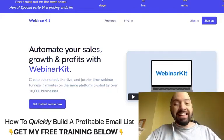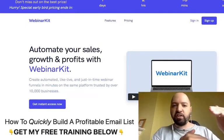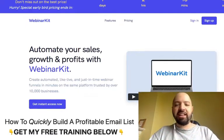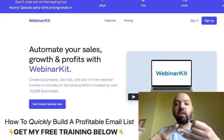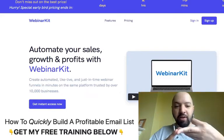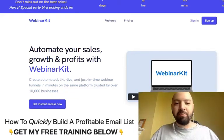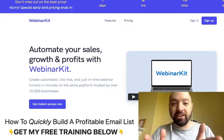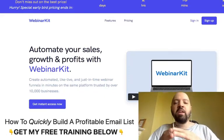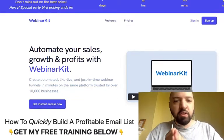Whether you have your own high-ticket offer or you're an affiliate for high-ticket products — maybe someone else created an offer and given you a video file — you can put that video file inside Webinar Kit and run automated webinars, live webinars, just-in-time webinars, and simulive webinars where you appear present but are actually automated. You can do all sorts of scheduling, which you'll see in the demo in a moment.